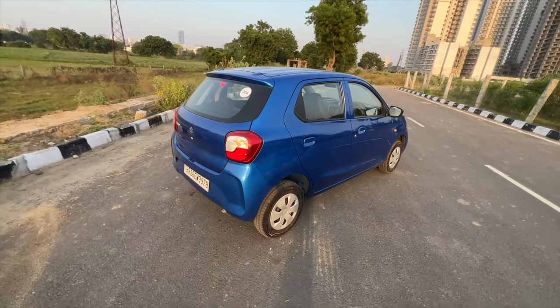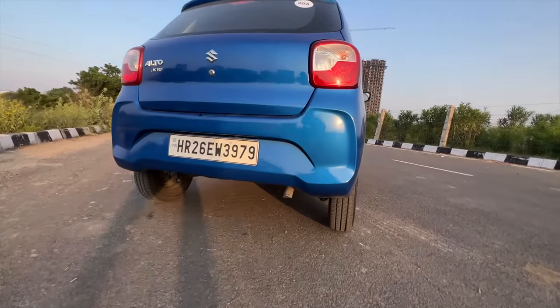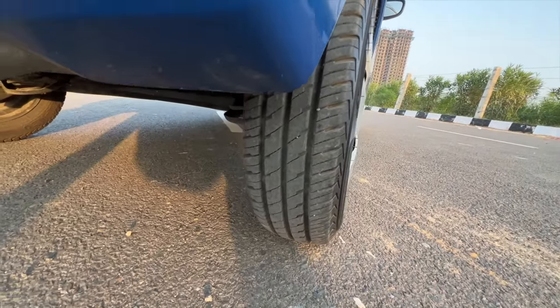Coming to the rear, especially from the lower part you can see the skinny tyres. The tyres are really very small, and yes, that's done for fuel efficiency.